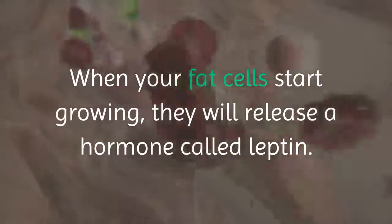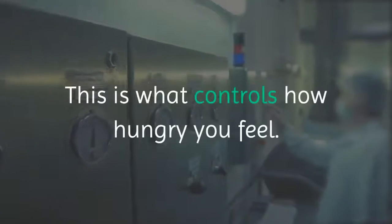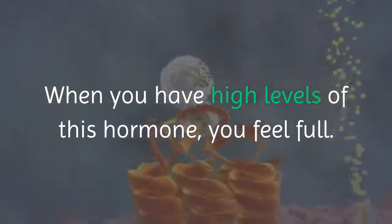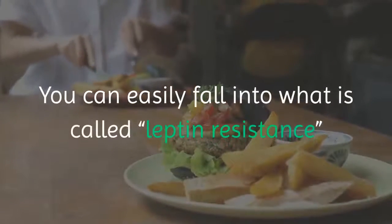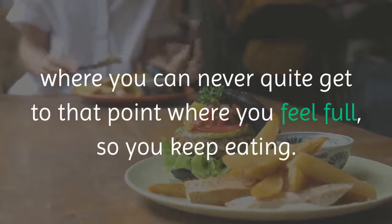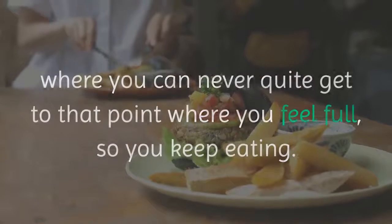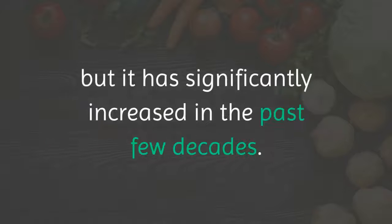When your fat cells start growing, they release a hormone called leptin. This is what controls how hungry you feel. When you have low levels of leptin, you feel hungry. When you have high levels of this hormone, you feel full. You can easily fall into what is called leptin resistance, where you can never quite reach the point where you feel full, so you keep eating. Nobody is really sure where leptin resistance comes from, but it has significantly increased in the past few decades.